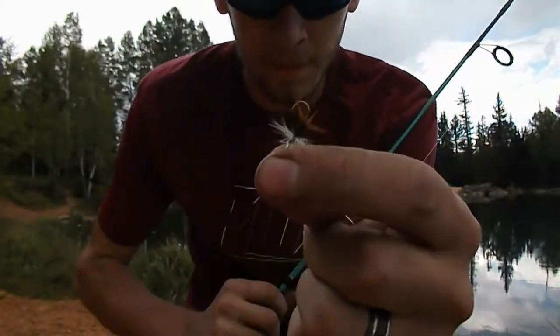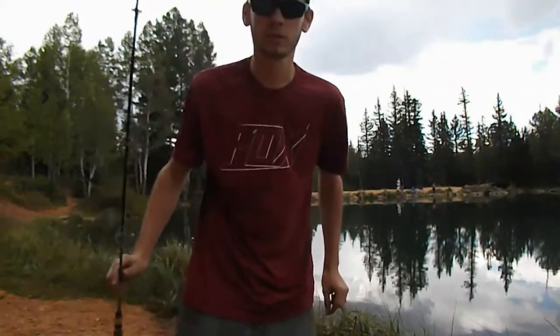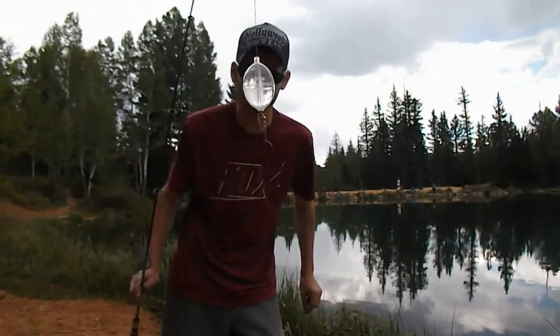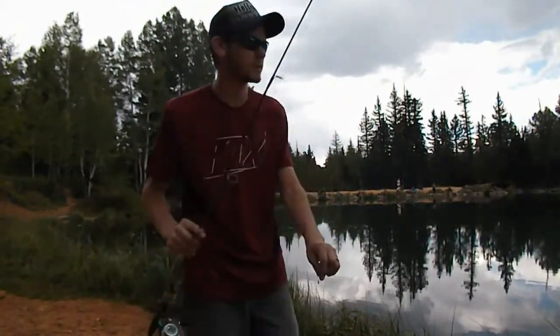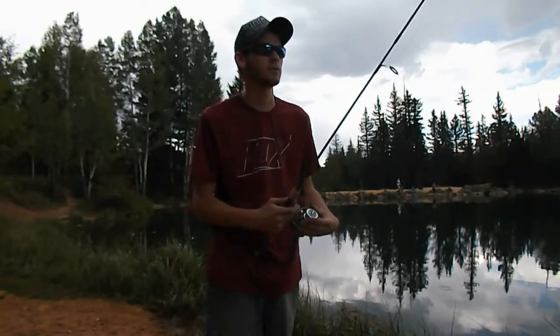I'm going to try a little renegade fly — I'll show you this. Right behind the bubble. Give this a go. This is one of my go-to's up here, so let's see what it does.